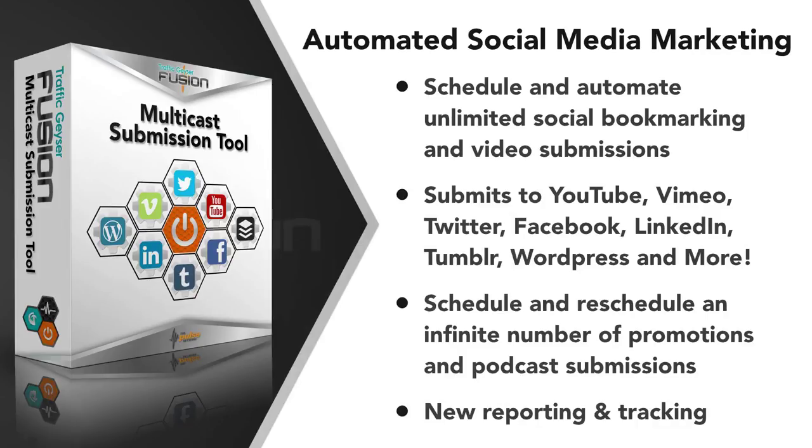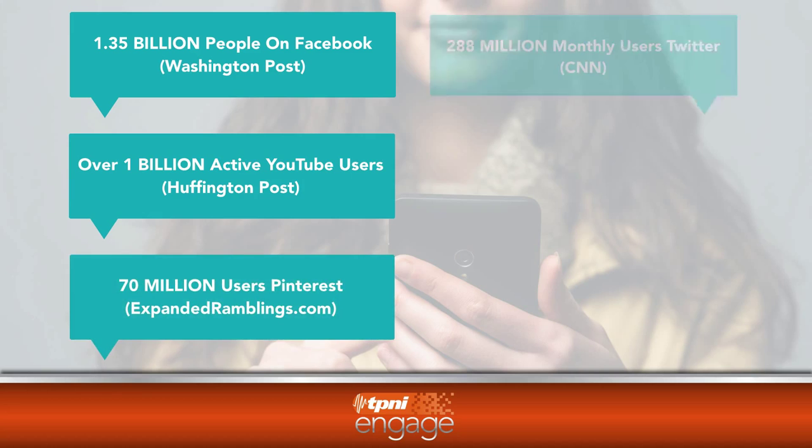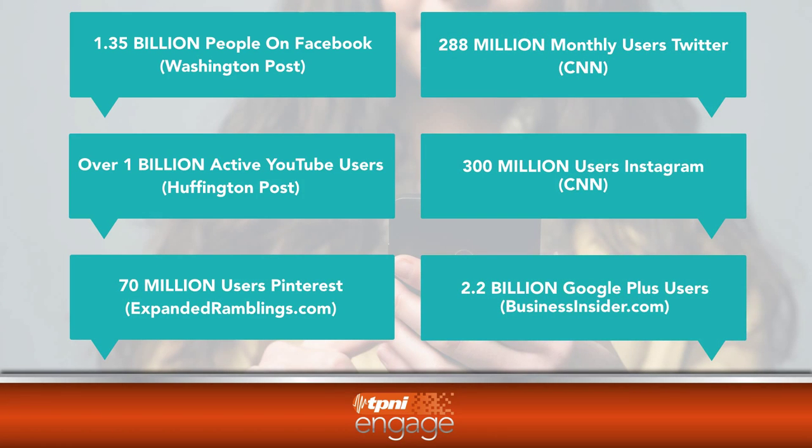With TP&I's multicast submission tool, you can automatically engage and attract audiences with your social media content distribution. With these tools, you can schedule and automate an unlimited number of social bookmarking and video submissions to social media sites such as YouTube, Facebook, Twitter, LinkedIn, Vimeo, Tumblr, and others. Imagine being able to push out content automatically without the time-consuming effort to constantly go to each social media site. Social media marketing is an important element of a successful campaign, with over 1.35 billion people on Facebook, 288 million monthly Twitter users, and over a billion active YouTube users. Sites like Instagram, Pinterest, and Google Plus are rapidly gaining popularity as well.